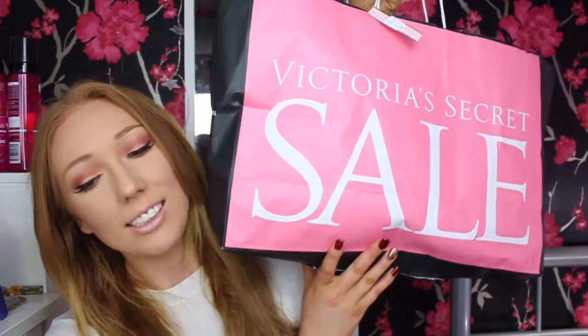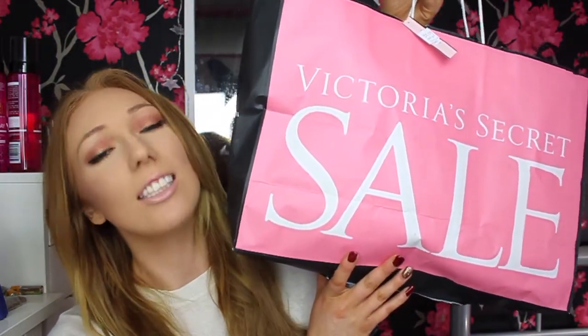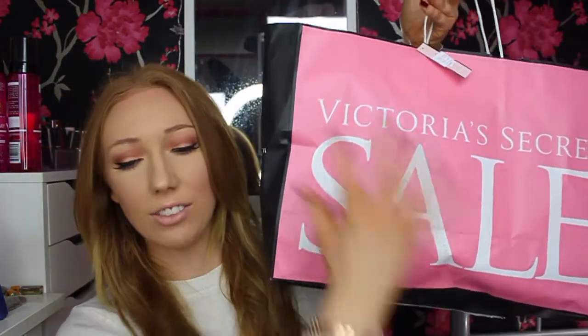Hi guys and welcome back to my channel. For today's video I have a huge haul — this is a January sales haul where I got pretty much everything in the January sales. I have this giant bag full of stuff, not just from Victoria's Secret but from loads of other places as well, and I saved so much money. In Victoria's Secret alone I saved 120 pounds.